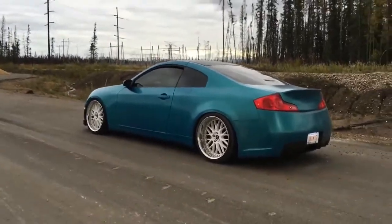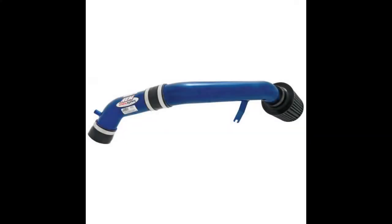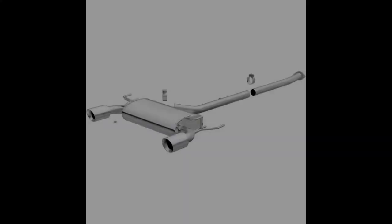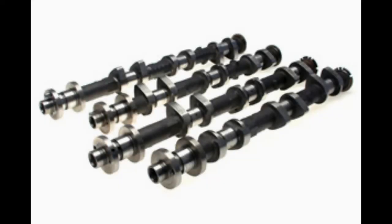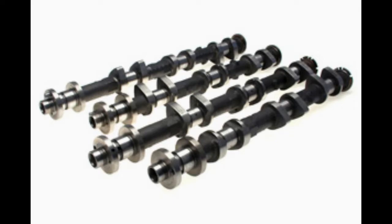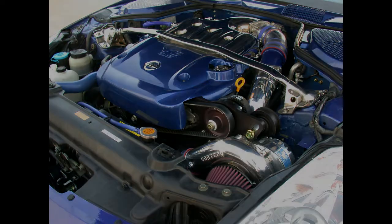The aftermarket is huge for the G35. Options include cold air intake, cat-back exhaust, performance cams, and supercharger kits. Suspension upgrades are also limitless.